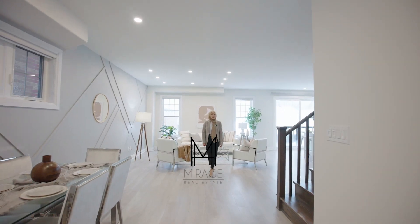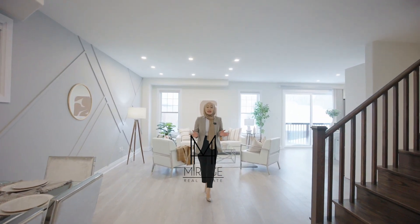Here's that move-in ready home with spectacular upgrades throughout where not a single corner has been missed. An illegal walk-out basement apartment? Yeah, it's got that too.